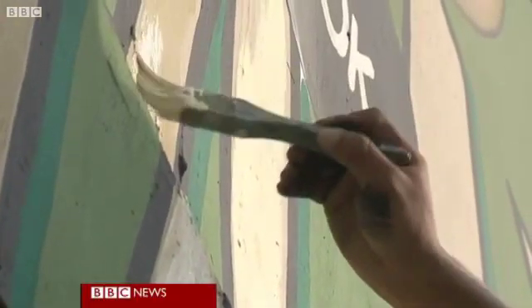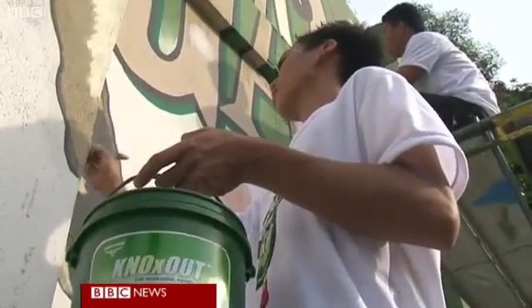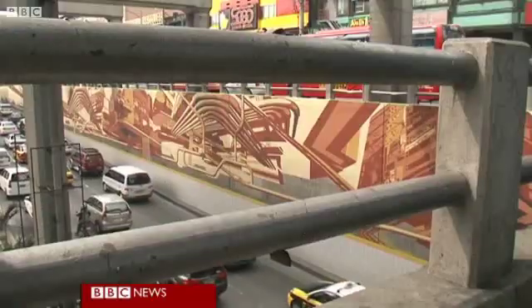But the aim isn't just to brighten up the daily commute. These artists are using special paint which cleans the air, and they're making these murals all the way along the road.